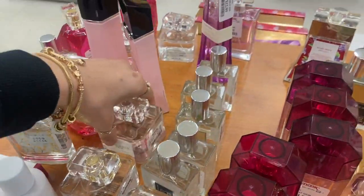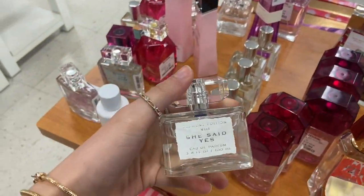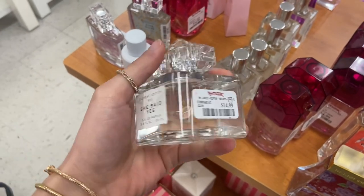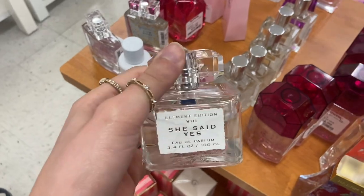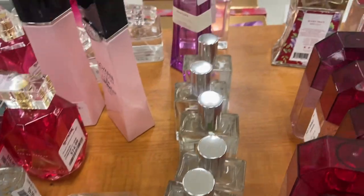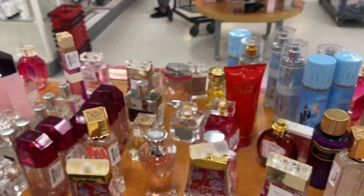So the first thing I saw was all of the perfumes and I noticed that they had a new perfume. This one is called 'She Said Yes' — I've never seen this one before. It's $14.99. I'm going to smell it to see if I like it. But they also have the emerald one, which I've seen before. They have all these different perfumes here.